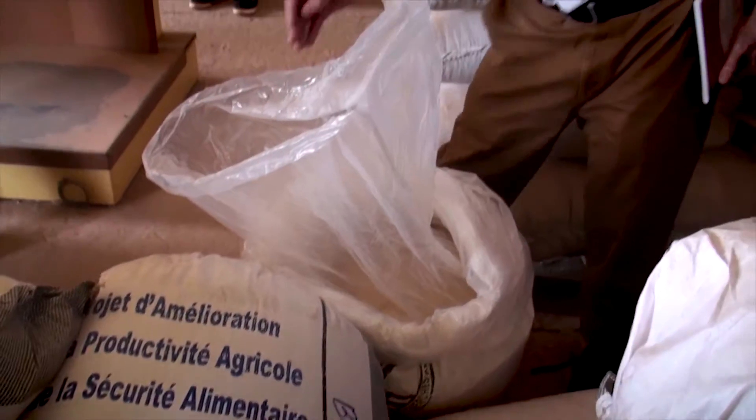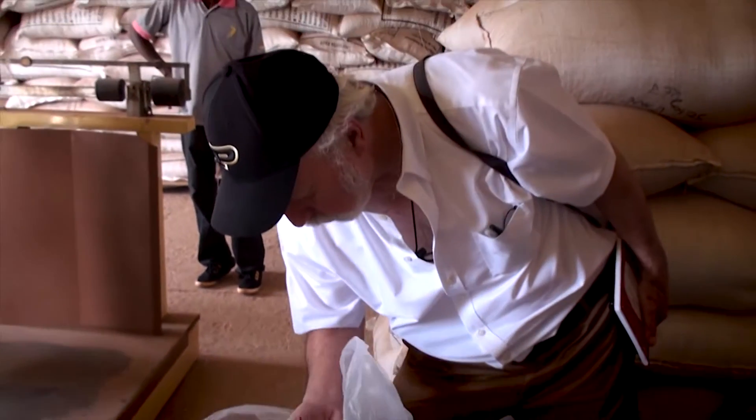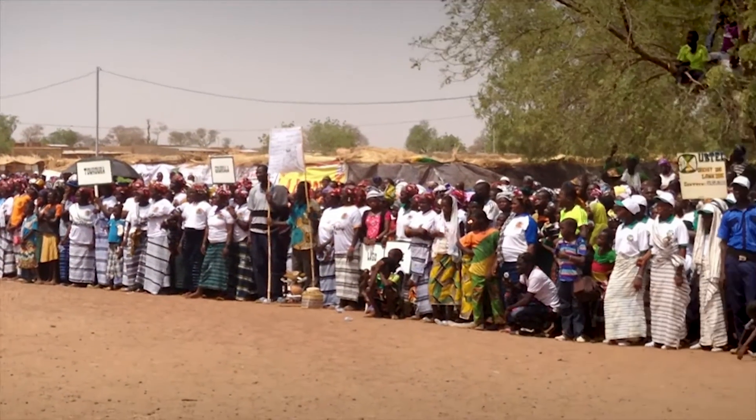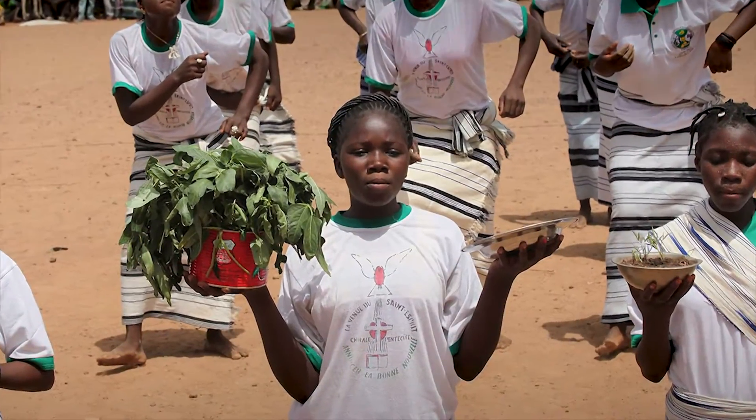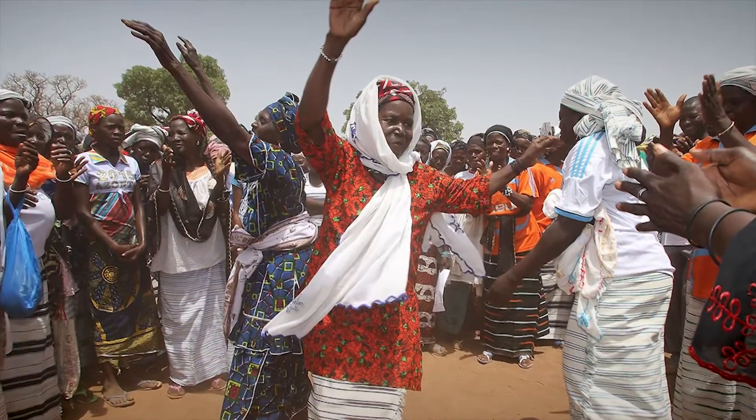It was not damaged by insects. It shows that one can store at least a food crop indefinitely in a PICS bag. The biannual event in Burkina Faso has grown tenfold in six short years to become an amazing celebration of PICS success.